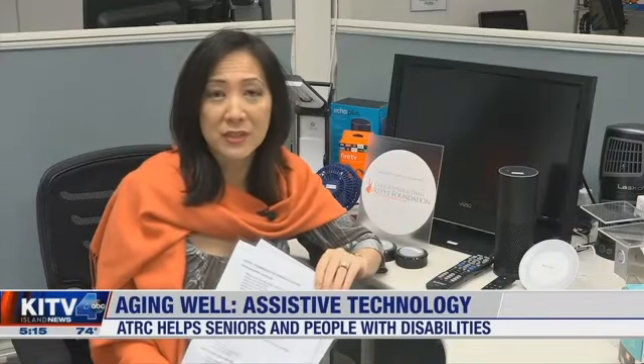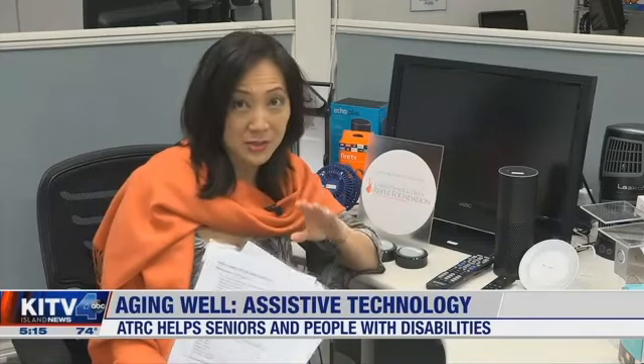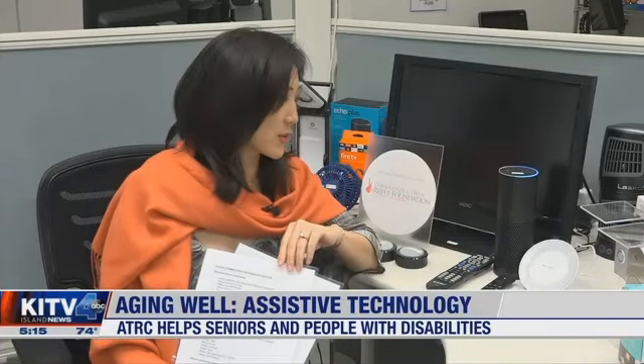Another service ATRC offers is to go to some clients' homes and familiarize them with the home automation concept. Here's a list of commands that can be taught. For example: Alexa, turn on my light.